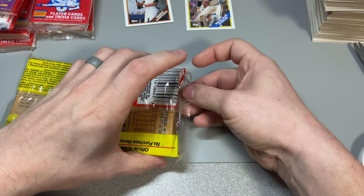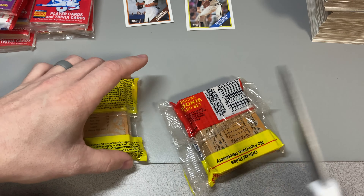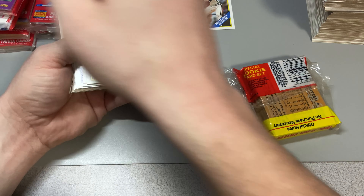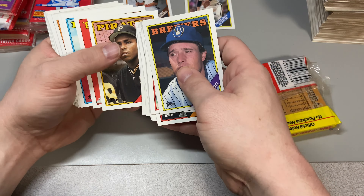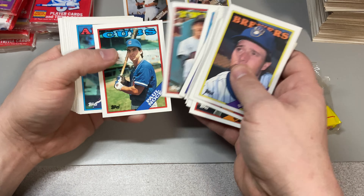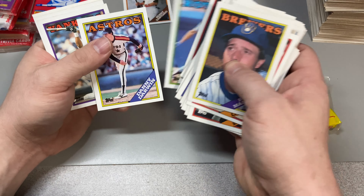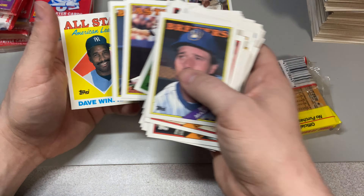Last jumbo of 1988 Topps. The gum on the front destroyed a card. Tommy Lasorda, Bobby Bo. Nolan Ryan — I feel like we've seen all of these already. Sorry, the heat's coming on again, it's cold up here in the Northeast. Paul O'Neal. Jeff Reardon. Ozzie Smith. Willie Randolph. Ken Caminiti — that's a rookie card. Paul Molitor and Dave Winfield.